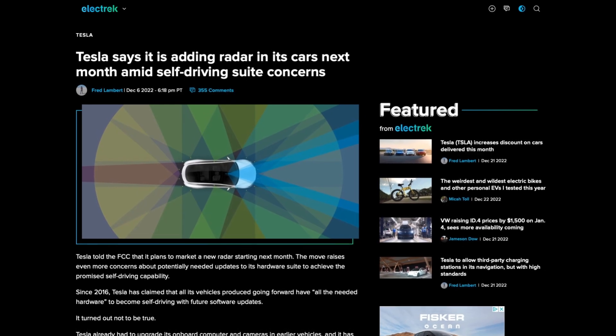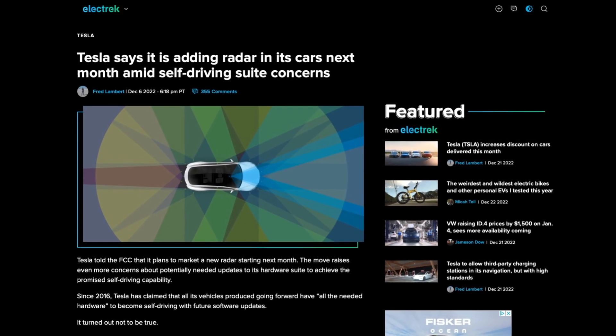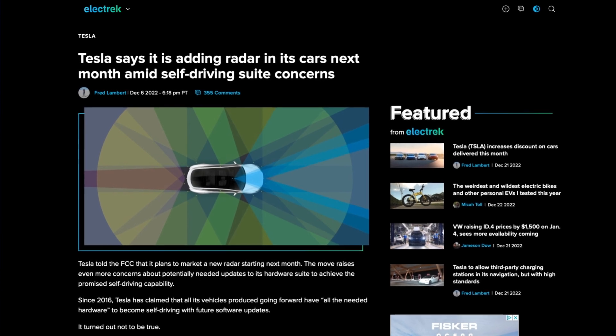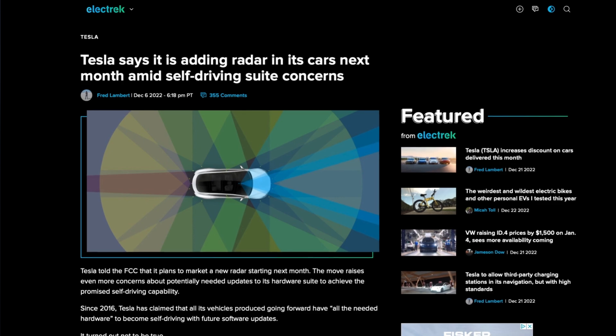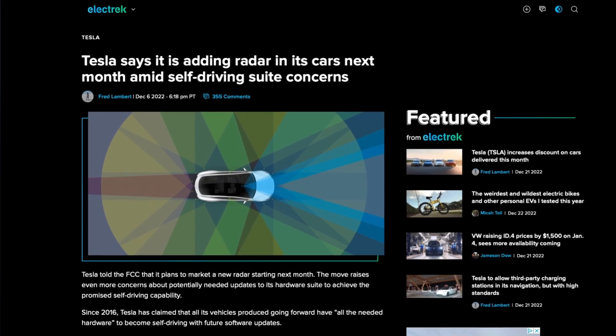As a result, Tesla's prices are going up with less hardware on its vehicles — not exactly what customers or governmental authorities want to hear. There are even rumors that due to external pressure, Tesla will bring a new generation radar back to its vehicles, but this might not happen until early 2023.